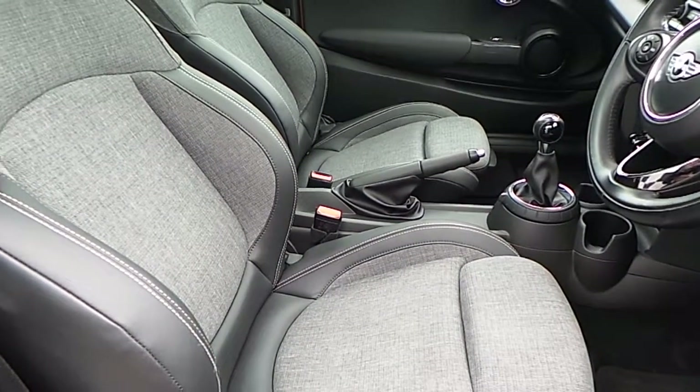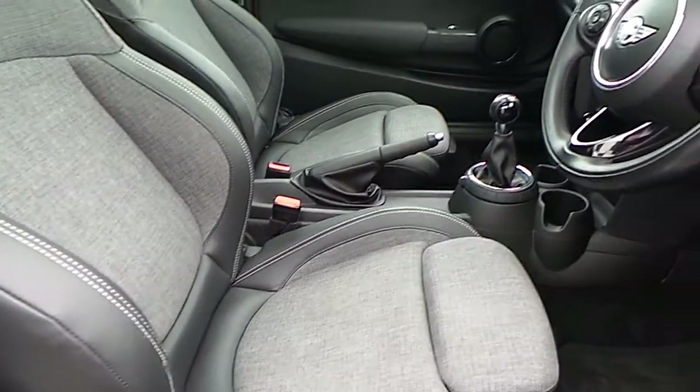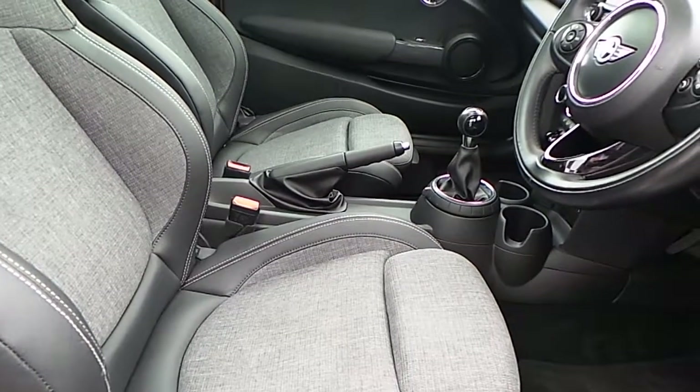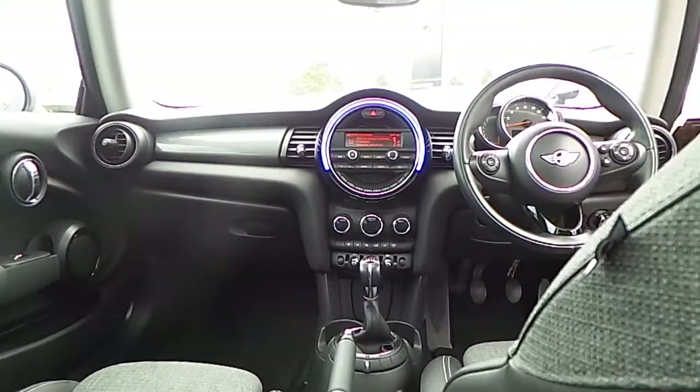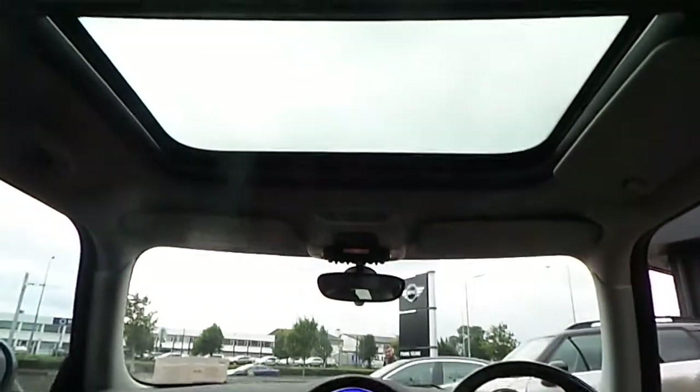As we look at the interior of this car, we can see the half leather sports seats. The interior trim on the door cards is in carbon black, and the colour line is in carbon black also. Another feature to note is the panoramic glass sunroof.